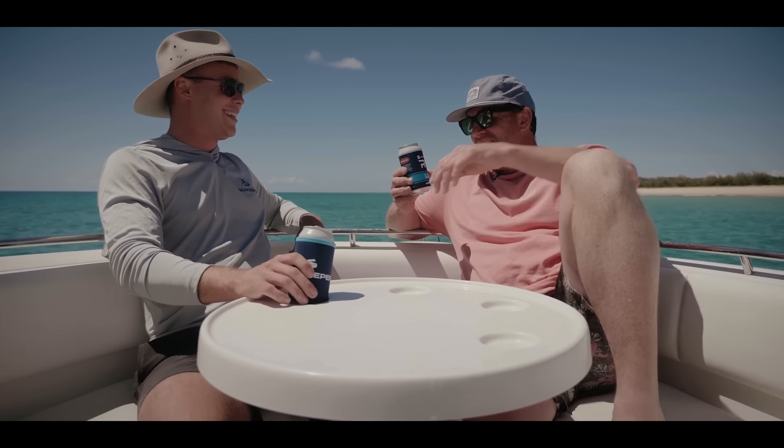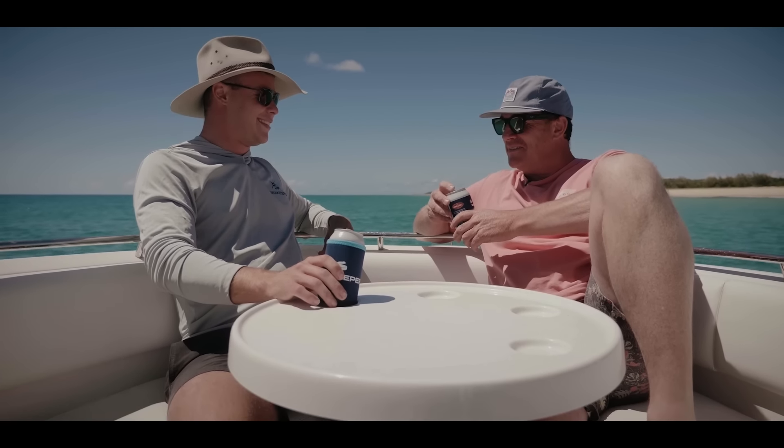I certainly am. Made it myself. This could be considered like graft or corruption and I love it.